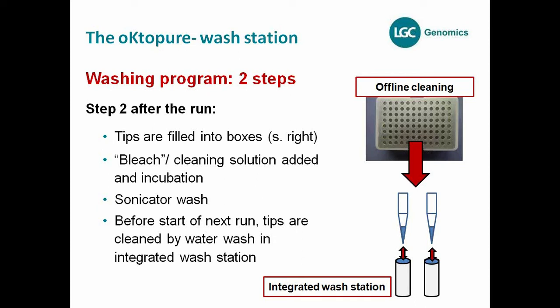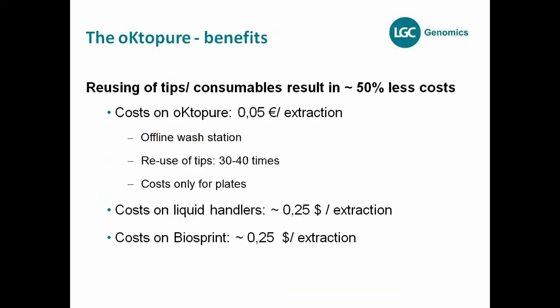The integrated wash station on the deck is also used for washing the tips one time with the water-filled cylinders before using them again for the next extraction round — not only as a sink, but also as a wash station before starting the next run. There are no cross-contaminations detectable, and therefore there is a secondary benefit: it's not just the throughput, it's also the costs in total. We are estimating that we are saving costs by about 50%.